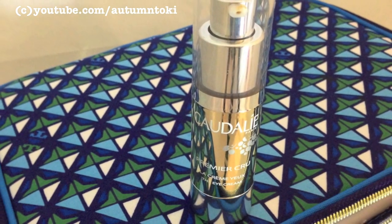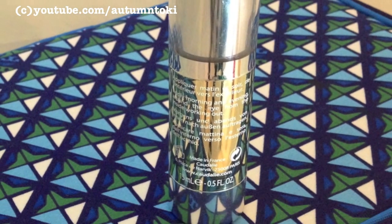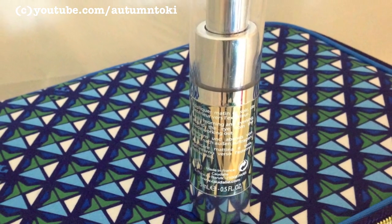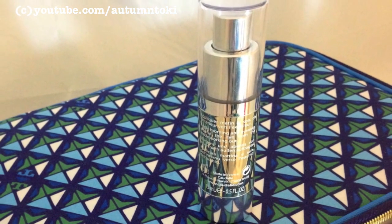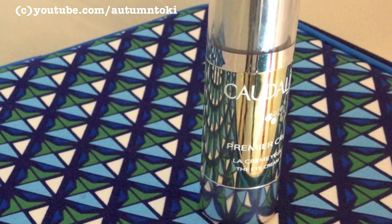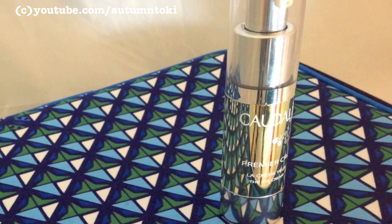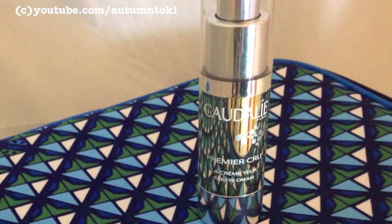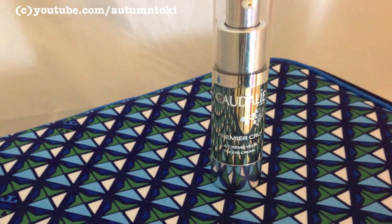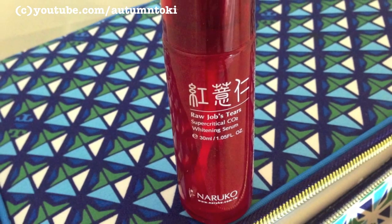Next up is this eye cream from France called Delay — I don't think I'm pronouncing it right — Premier Cru La Crème, the eye cream. This is a very rich eye cream and it's really, really good. I recommend it as a nighttime eye cream, or if you're in a dry environment and have dry skin. If you have oily skin I do not recommend it as a daytime cream especially if you're wearing eye makeup, because it will probably smudge or melt your eye makeup during the day. A little goes a long way.